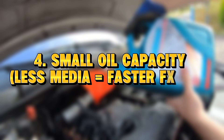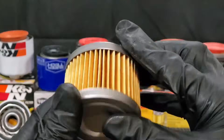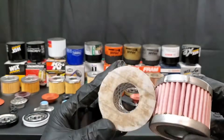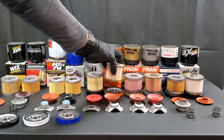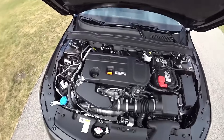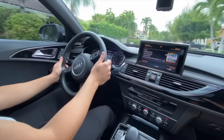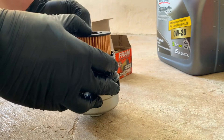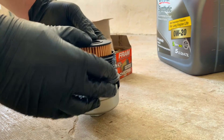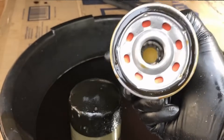Reason 4: small oil capacity — less media, faster failure. Some filters simply have less filter paper, fewer pleats, smaller surface area, and lower overall holding capacity. So even if the brand is popular, the physical design is limiting. This is exactly what happened with the filter I used for 100,000 miles. It didn't catastrophically fail — it simply ran out of capacity, clogged, and forced the engine into bypass mode.